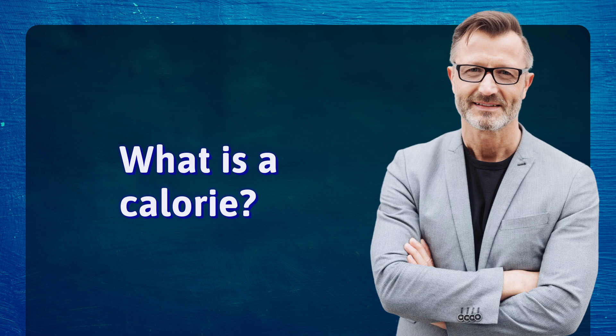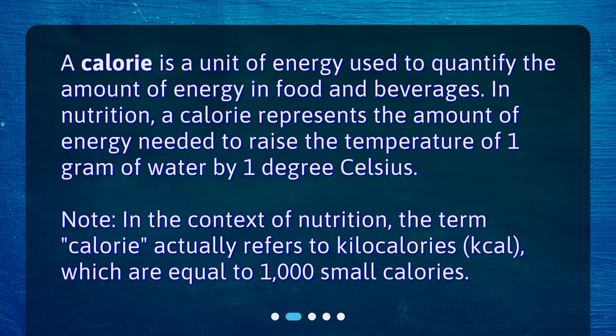What is a calorie? A calorie is a unit of energy used to quantify the amount of energy in food and beverages. In nutrition, a calorie represents the amount of energy needed to raise the temperature of 1 gram of water by 1 degree Celsius. Note: in the context of nutrition, the term "calorie" actually refers to kilocalories (kcal), which are equal to 1,000 small calories.